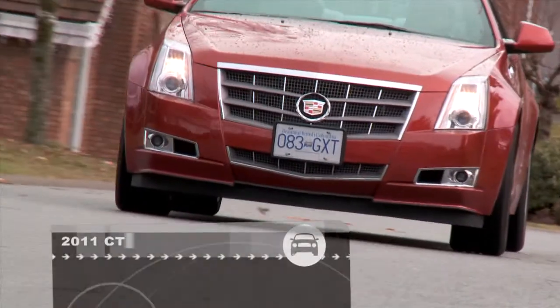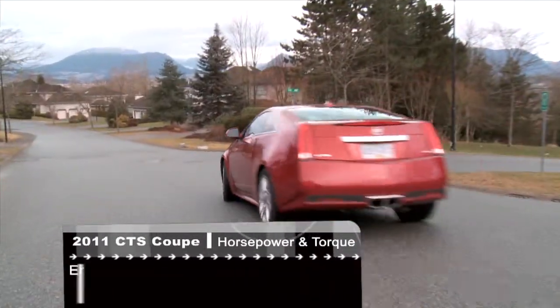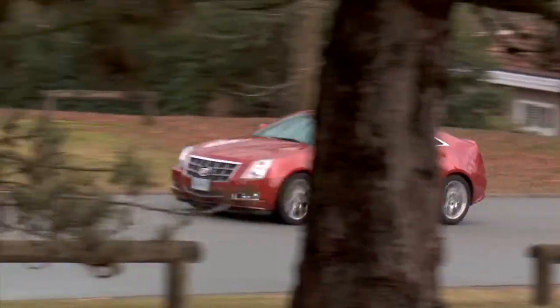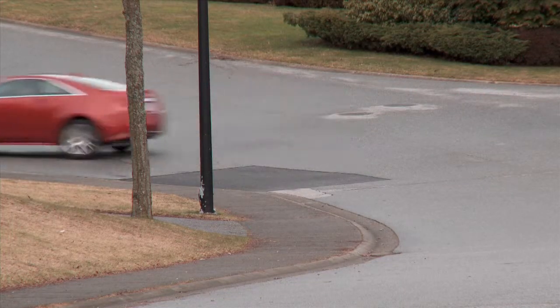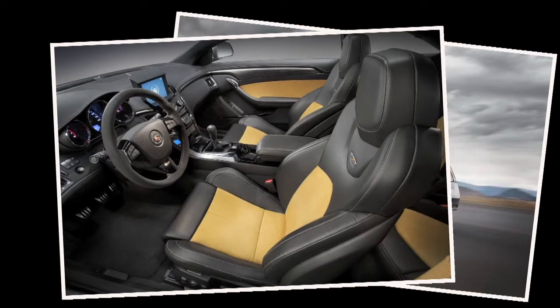The same 3.6-liter V6 engine with 304 horsepower that we came to love in the sedan is here. It does a very good job getting this car off the line and cruising with ease — that is, if the roads are dry. On wet days, the rear wheels spin and hop off the line. This is a good argument for buying the all-wheel drive version. Yes, the 556-horsepower V is offered, but that's another story altogether.